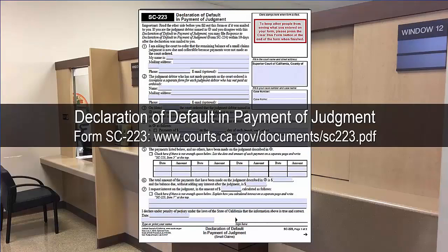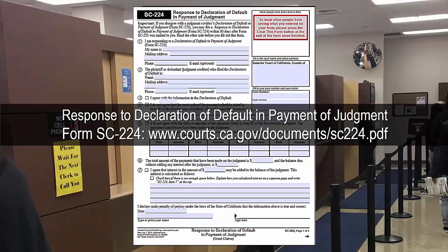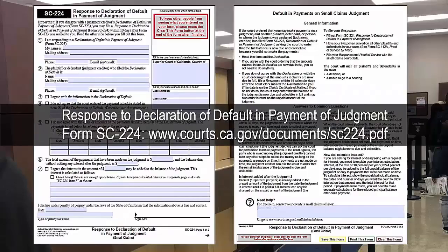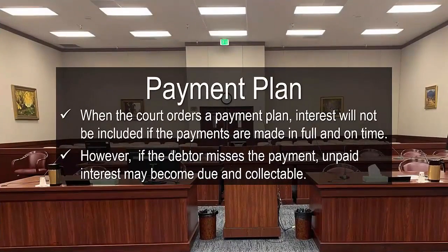If the debtor does not follow the payment plan, the creditor can file a declaration of default in payment of judgment form SC-223 to notify the court and cancel the payment plan. As a result, the full judgment will become due and collectible. The judgment debtor will have 10 days to file a response using form SC-224. The judge will review the declaration of default and response and either make an order on the declaration of default payments form SC-225 or make an order to go to court. When the court orders a payment plan, interest will not be included if the payments are made in full and on time; however, if the debtor misses a payment, unpaid interest may become due and collectible.